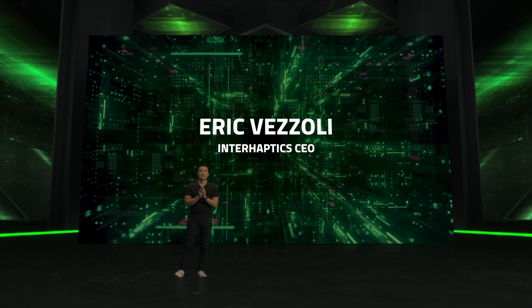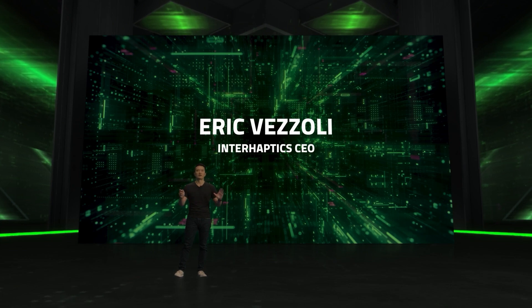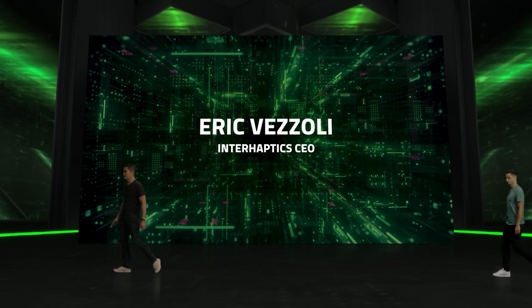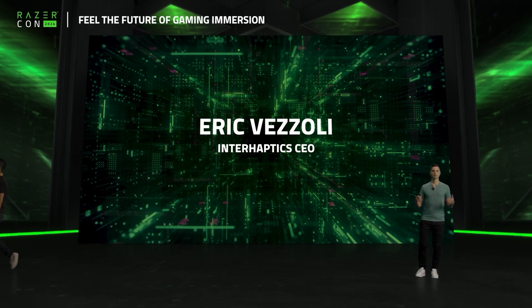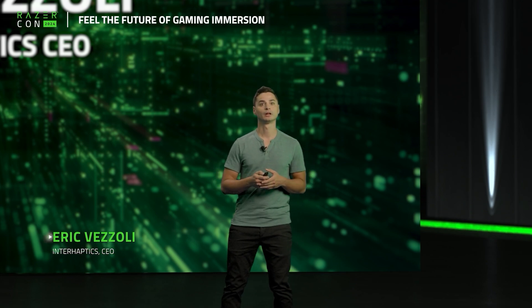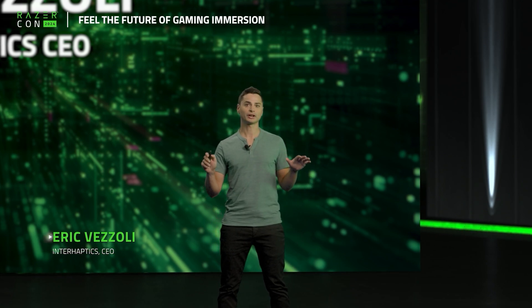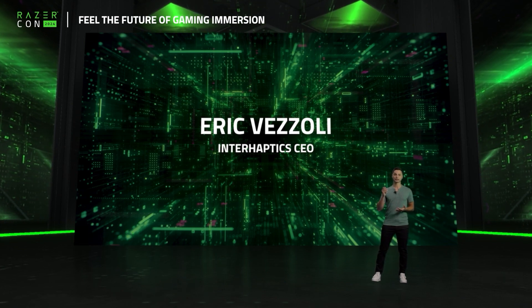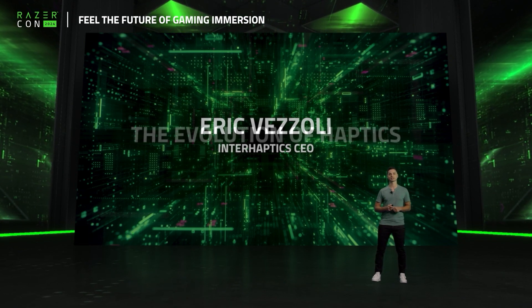Joining me on stage today is Eric Vesoli, Interhaptics CEO, with a whole bunch of new exciting news and technologies to share. I'm Eric from the Interhaptics team, and today I'd like to share a little more about one of our latest tech innovations that you'll soon see in a lot of Razer devices.